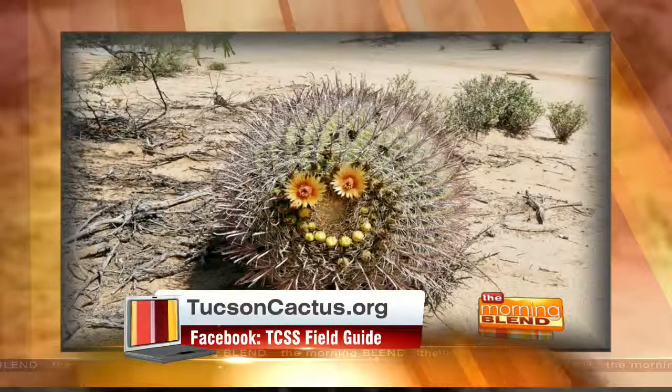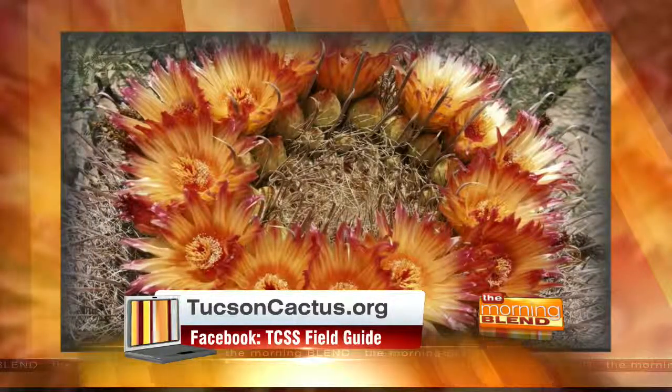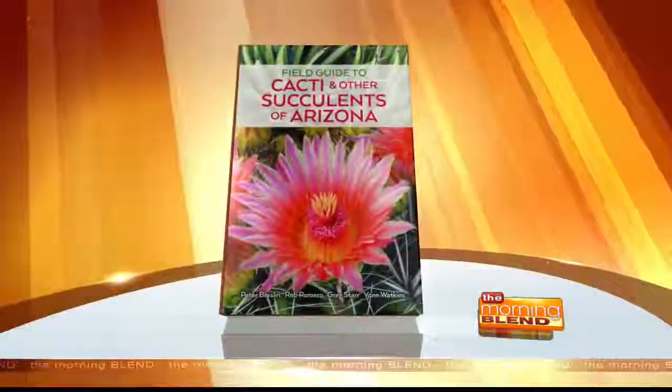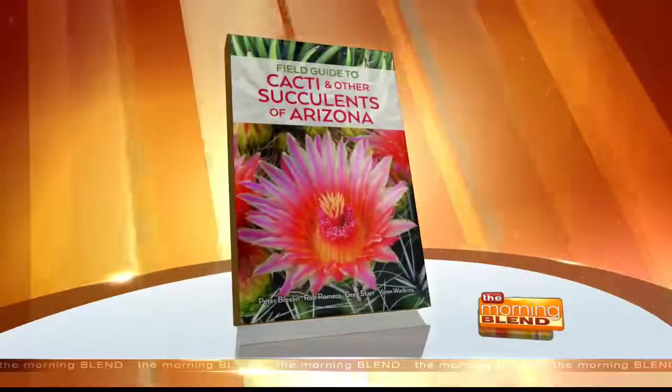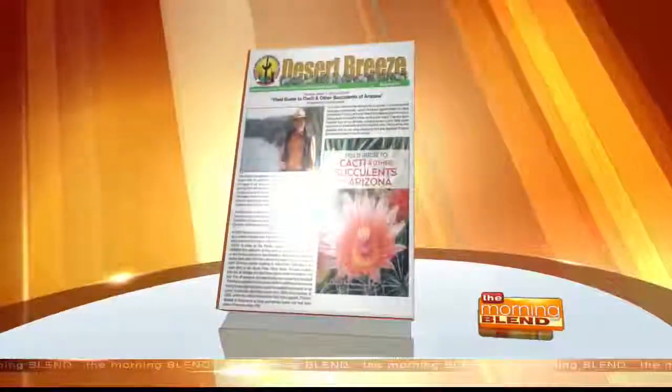We really wanted to keep it all in Tucson. All four major authors are TCSS club members, and we also had an outpouring of help from people like David Yetman, Mark Dimmitt, and Matt Johnson, who lent their expertise once the project got going. We wanted everything centered here in Tucson, including the printing of the book, which was done at Arizona Litho. They got it to us before the Festival of Books and it just turned out beautifully.